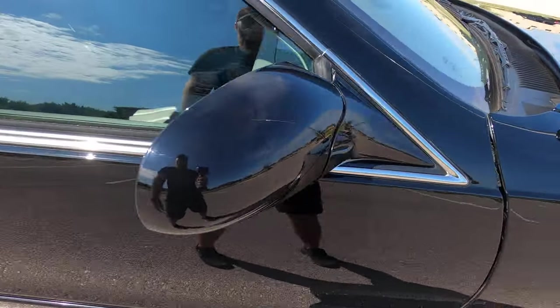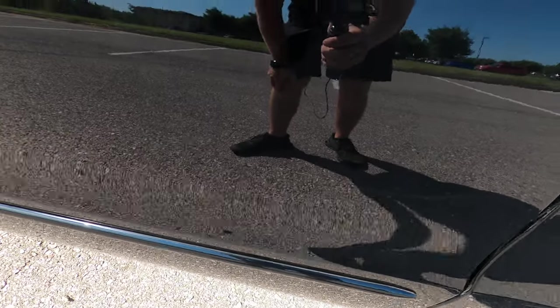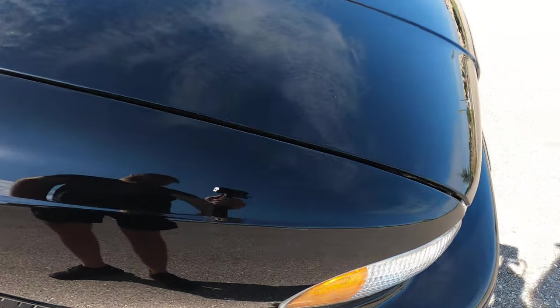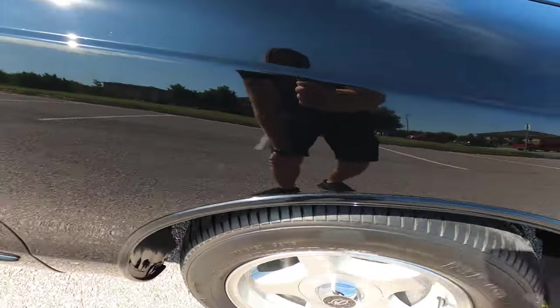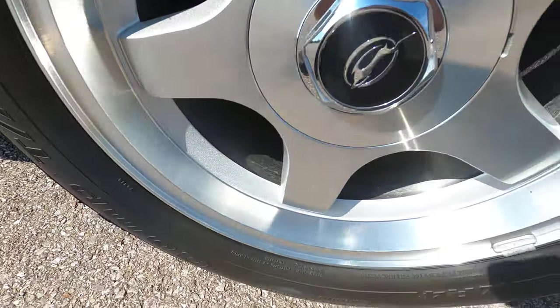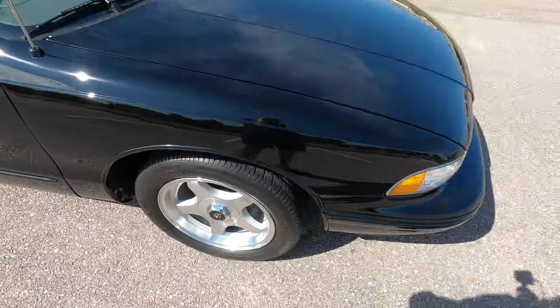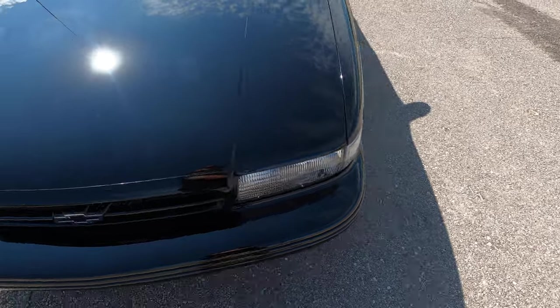The front passenger door has no issues. The front passenger fender has no marks, scratches, or scuffs. The front passenger wheel is also in immaculate condition. Now I'll walk around the vehicle from a one-foot distance to give you a better big-picture idea of the overall condition.